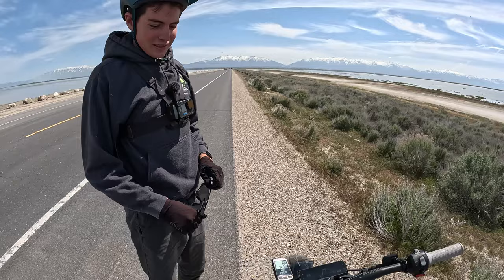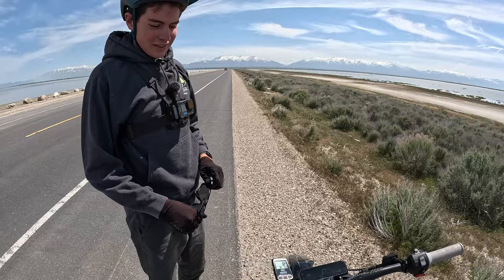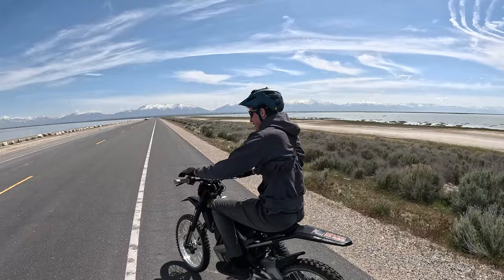This bike only goes 39 miles per hour; it says 49 on the screen but GPS is only 39. We don't know what Roar is advertising, but we let the bike cool and Alex is going to take off again to see if he can even get to 16 miles total.